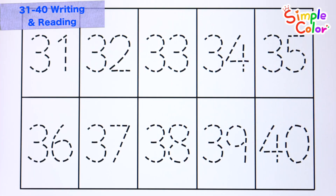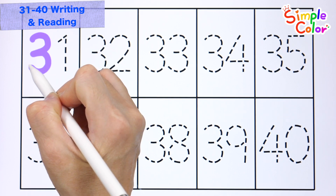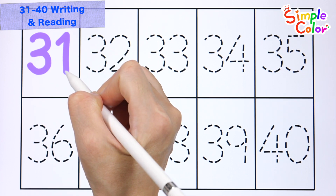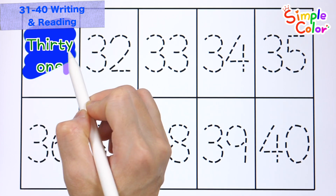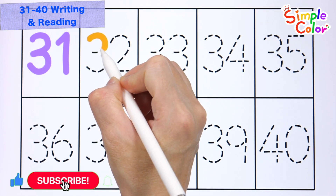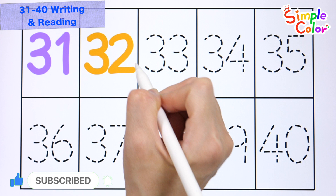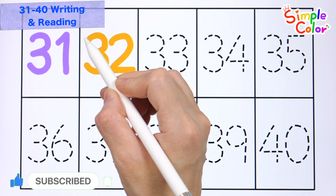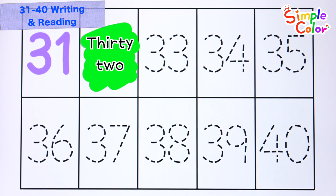Let's write down the numbers from thirty-one to forty and read them one by one. Thirty-one. Thirty-two.